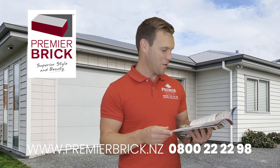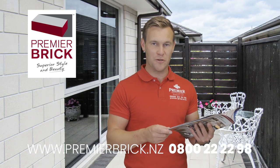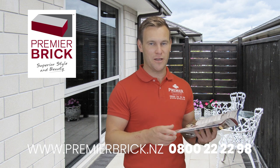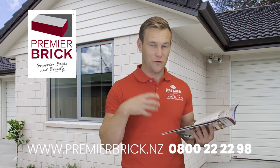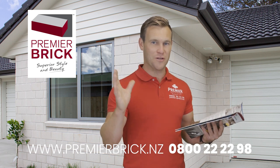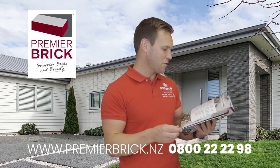It's all a New Zealand-made product and we're very passionate about that. The majority of brick in New Zealand is imported from Australia, and some from Spain, some from Italy. All of ours is made in our factory in Tauranga — our own factory — and we distribute it right through the country. We also export a little bit as well, which we want to grow.